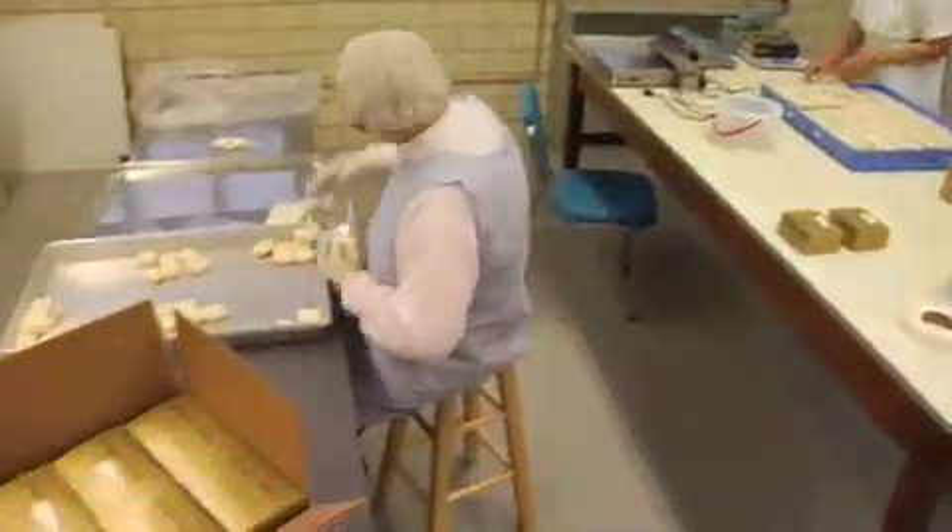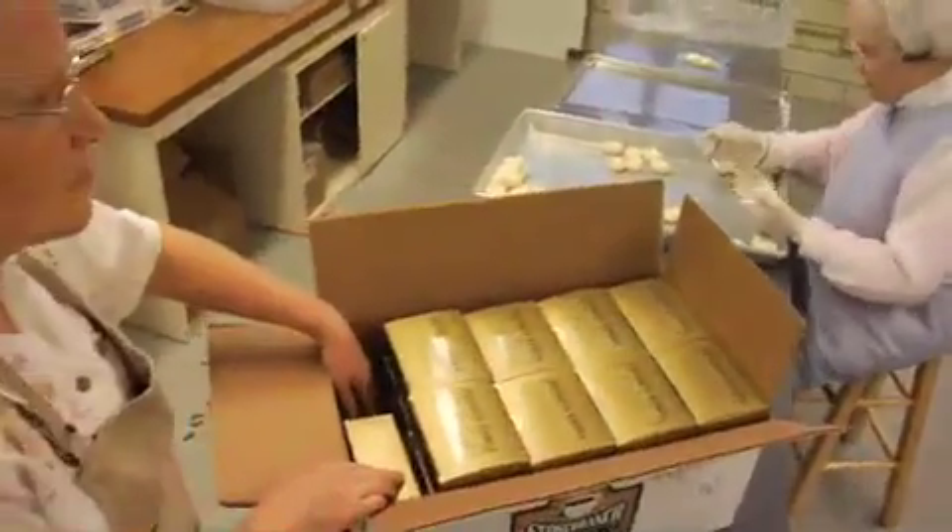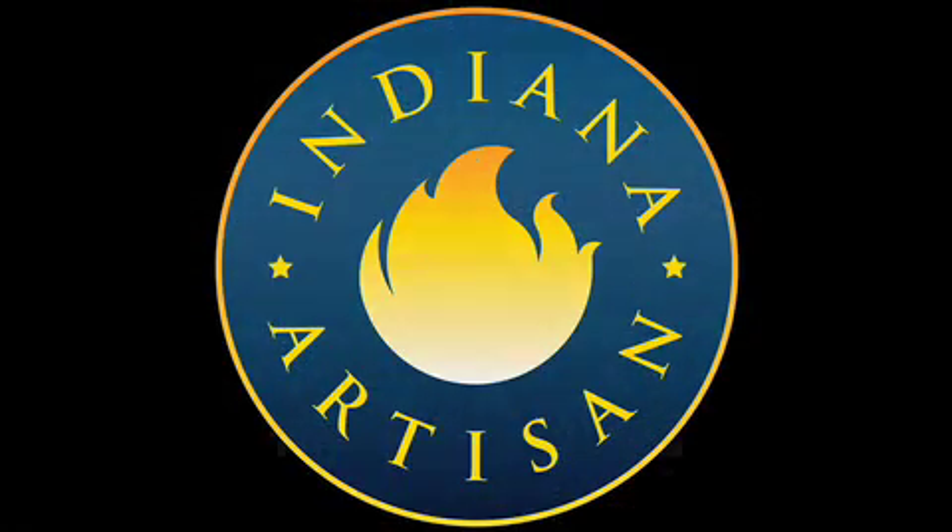As far as that Indiana Artisan designation goes, it's the community that has received it, because it's the whole community that's been working to bring this to fruition.